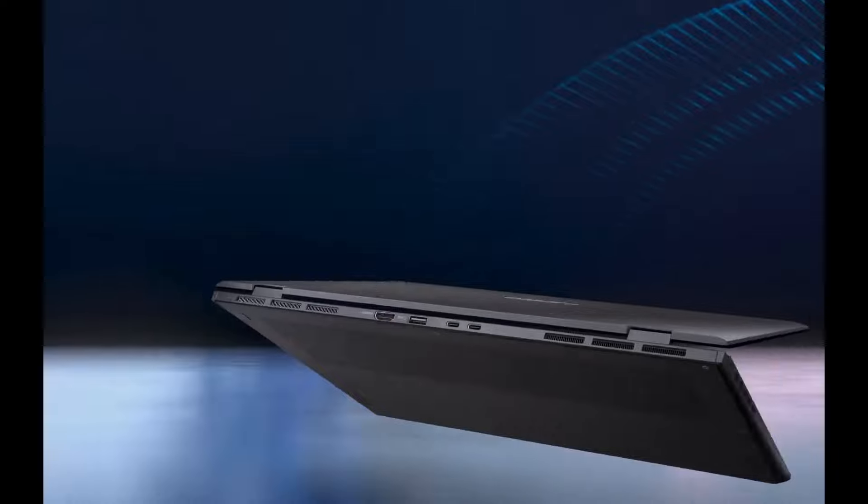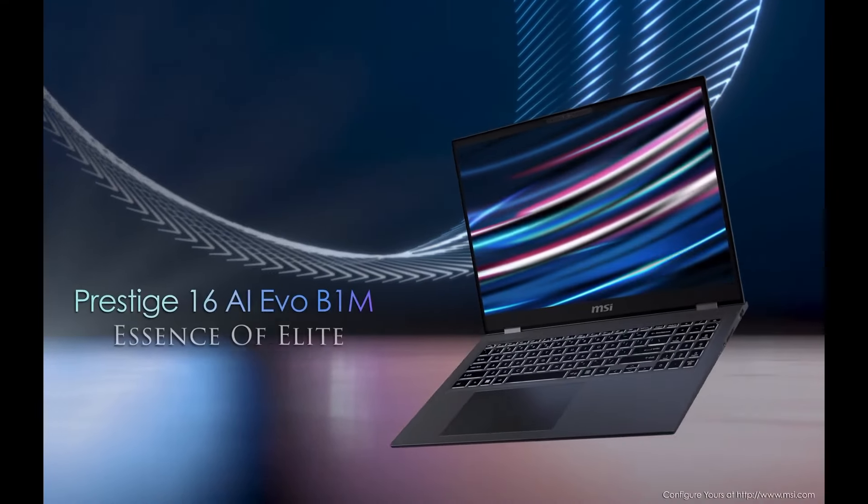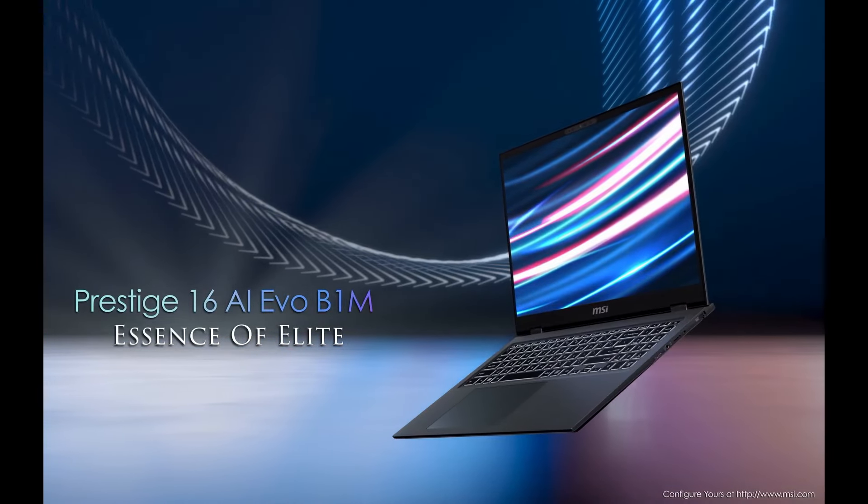There are two different displays. One is an IPS display at 2560 by 1600, and then there's an OLED display at 3840 by 2400, which is what I have, and it is absolutely gorgeous. It does HDR as well. You might consider it a bit too colorful, but I think it's great.